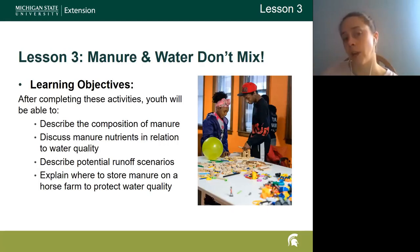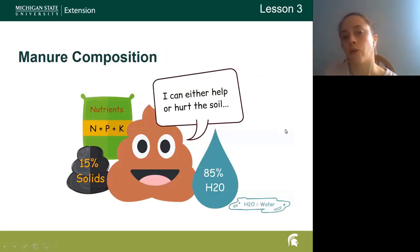The third lesson is about nutrients within that manure. Now that we know the weight and the volume, how many nutrients — what's the concentration — and why is that something we're concerned about? We go through the actual composition of manure and talk about the different nutrients involved: nitrogen, phosphorus, and potassium. Manure has about 15% solids and is about 85% water.